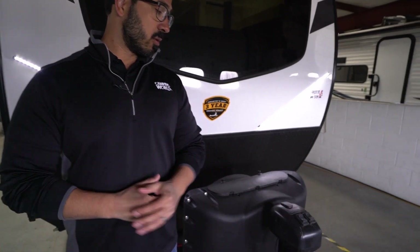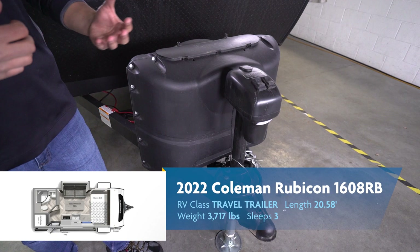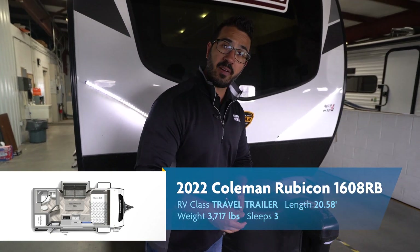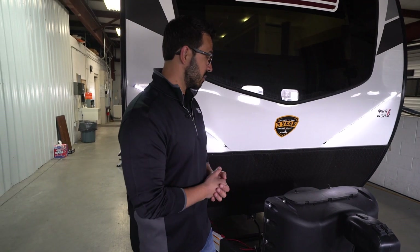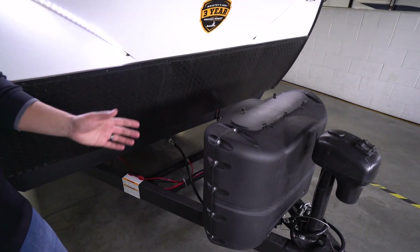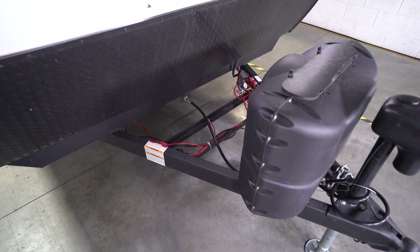On the outside of the 1608 RB there are a ton of great features. Up front, one of the things you'll notice right away is the power tongue jack — this makes it super easy and convenient to hook up and disconnect from your tow vehicle, and because it already comes installed from the manufacturer, it'll save you some money on the aftermarket side. Right behind that you have two 20-pound propane tanks with a cover and rails there for your battery.